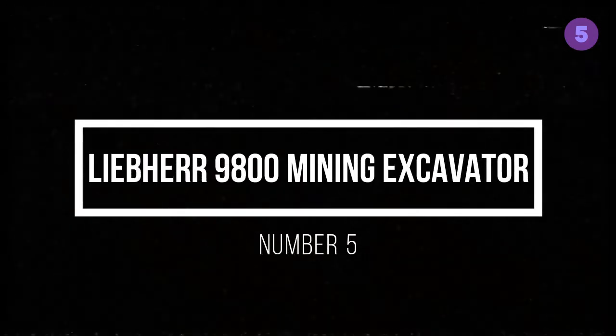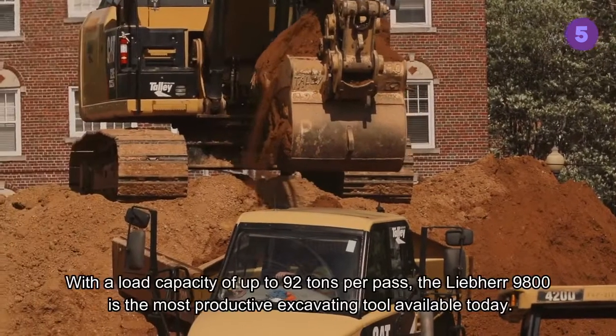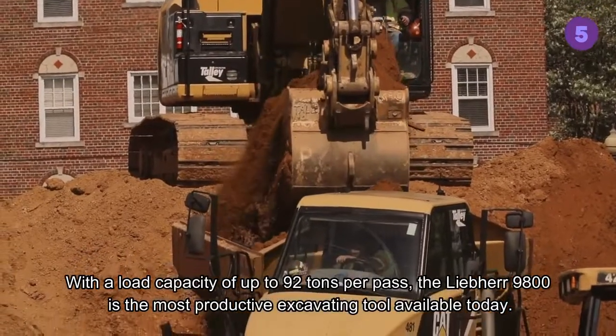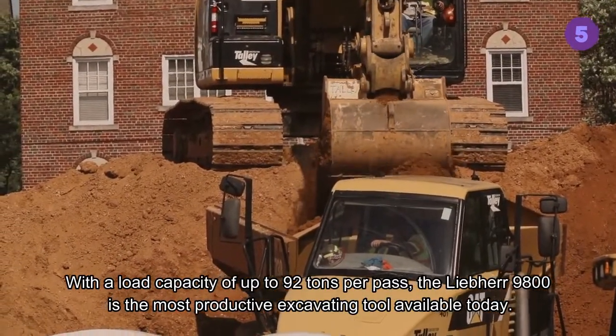Liebherr 9800 Mining Excavator, Number 5. With a load capacity of up to 92 tons per pass, the Liebherr 9800 is the most productive excavating tool available today.